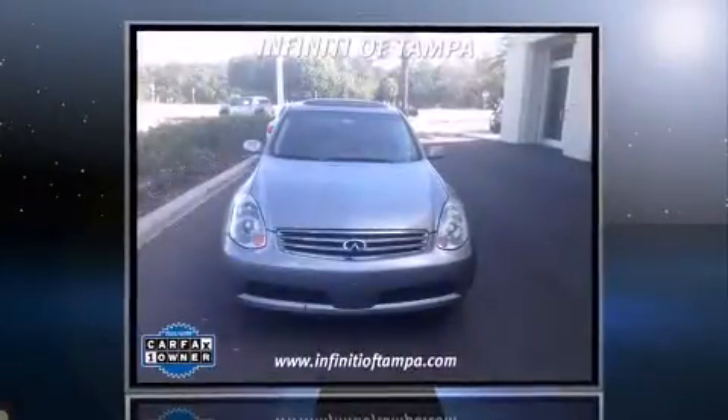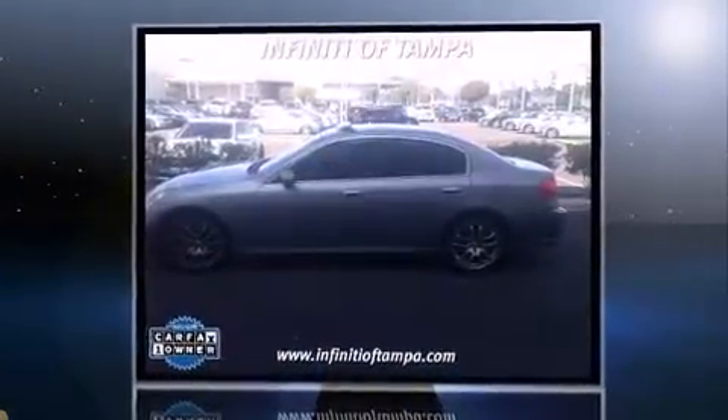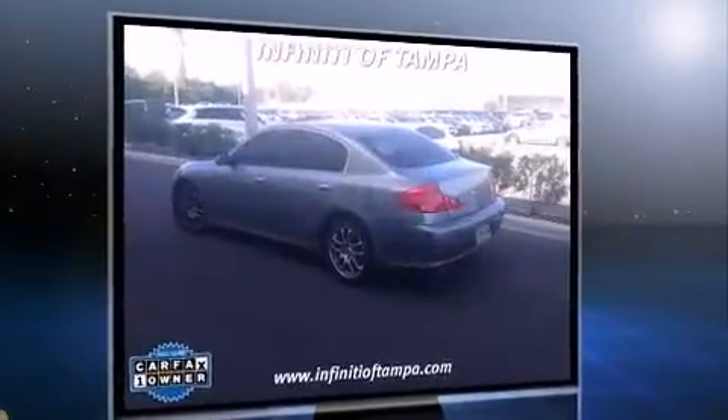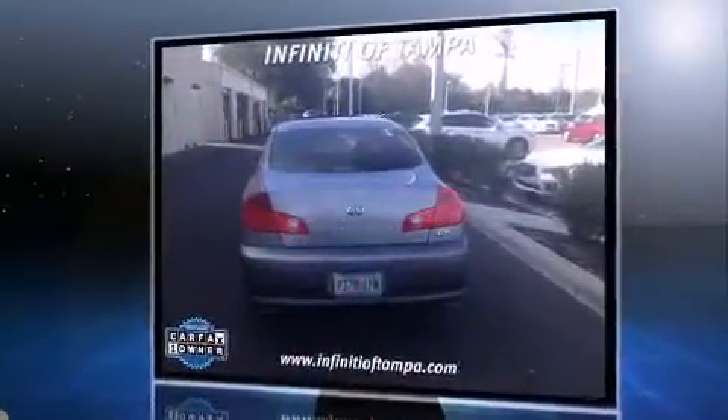Sensibility and practicality define the 2006 Infiniti G35. This four-door, five-passenger sedan has just over 80,000 miles. It features an automatic transmission, rear-wheel drive, and a 3.5-liter six-cylinder engine.